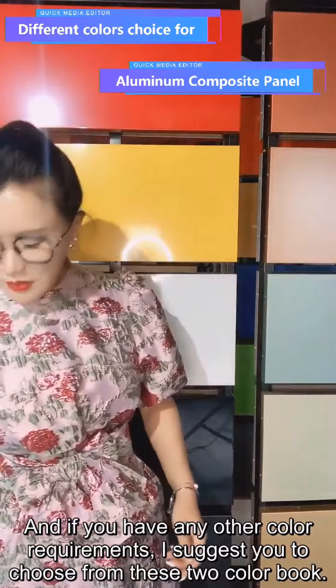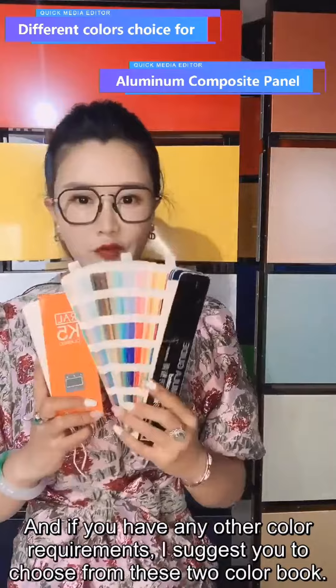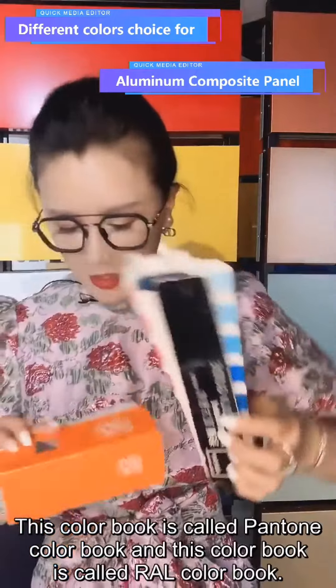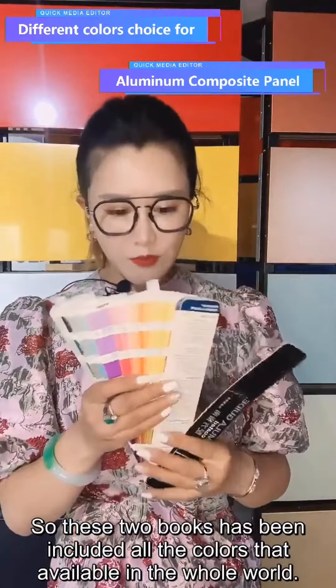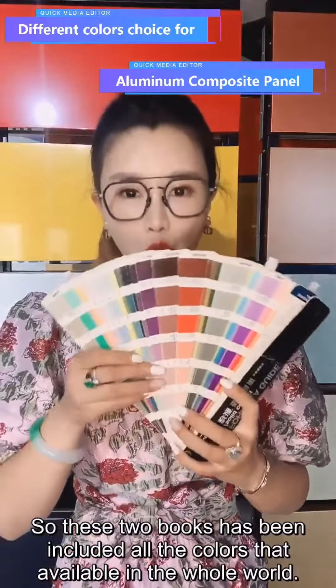And if you have any other color requirements, I suggest you to choose from these two color books. This color book is called Pendon Color Book and this color book is called RAL Color Book. These two books have included all the colors that are available in the full world.